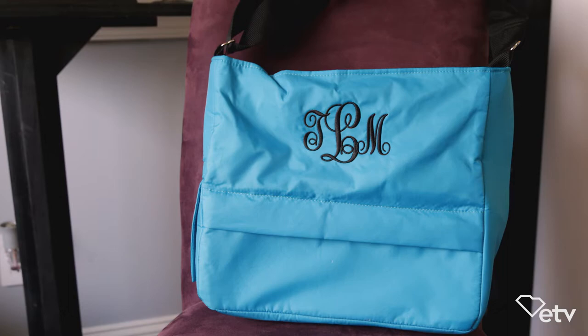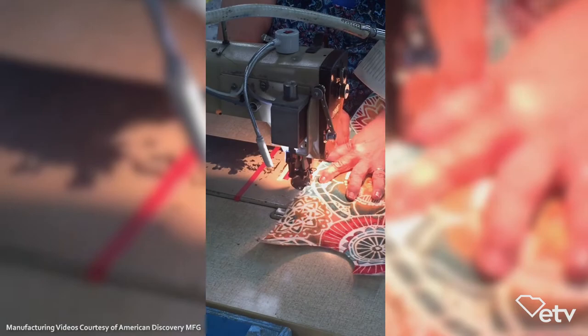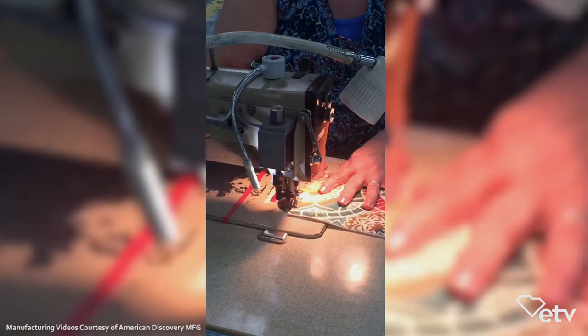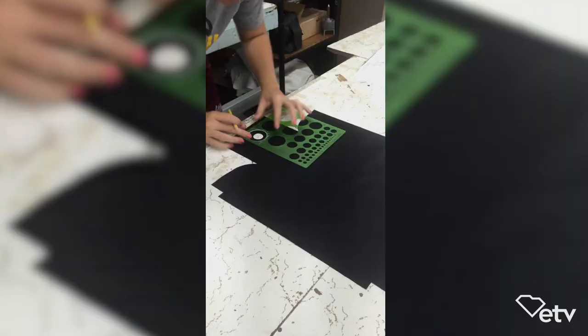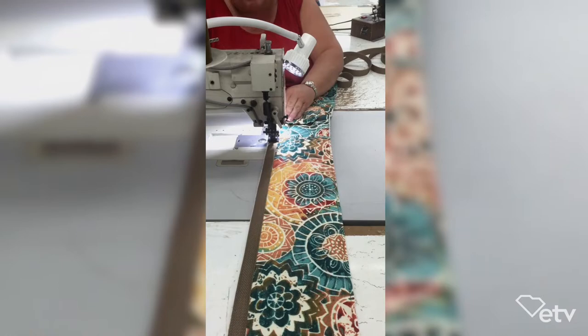That is what I'm definitely most proud of — that these ladies sew the Swanky here in the USA. Being a female in the manufacturing world was very intimidating. The manufacturing world is dominated by men, so that was probably the best thing that happened to me in the early days of getting the Swanky going: making that contact with those women, because I felt more comfortable talking with them, and they kind of helped train me through the manufacturing process.